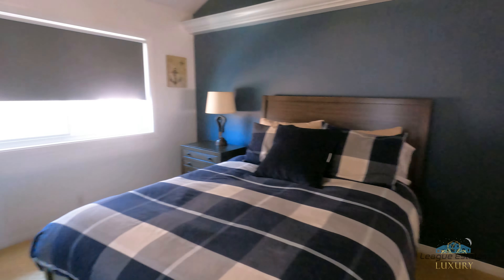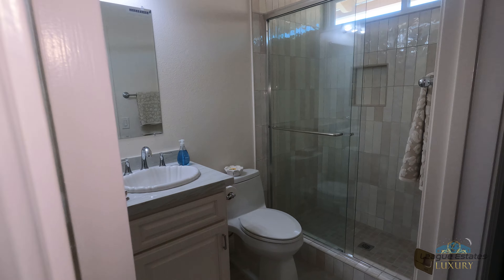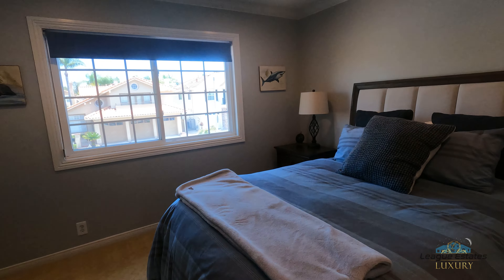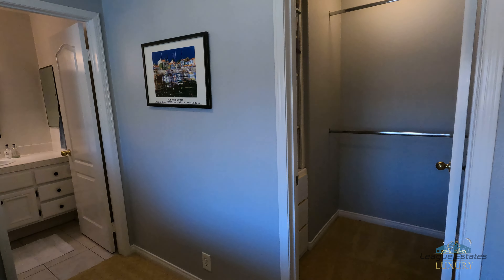This is a completely remodeled bathroom. And we have the third ensuite here — again, it's a full bath with a closet area.